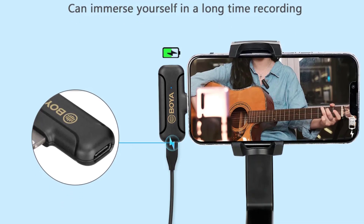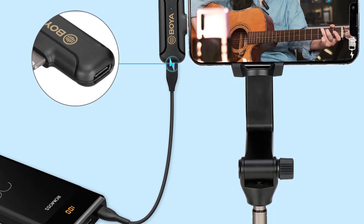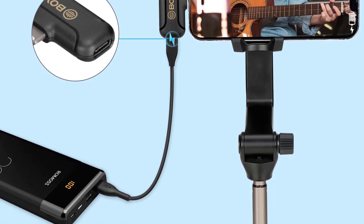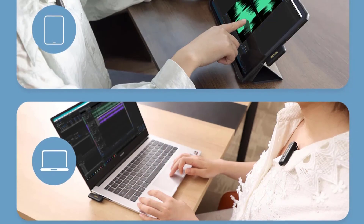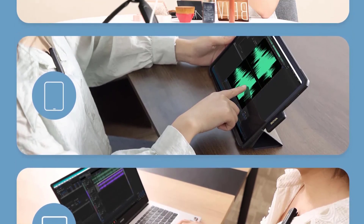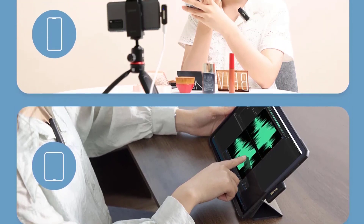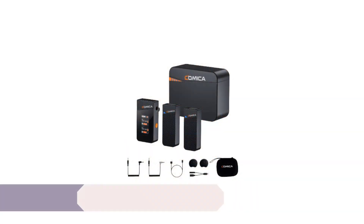Battery life is a crucial factor for any wireless microphone, and the BY WM3T2 excels in this department. The transmitter boasts an impressive 10-hour battery life, ensuring that you can record for extended periods without interruptions. The 95-mAh battery capacity is more than sufficient for most recording sessions, and recharging is convenient with the USB-C port.